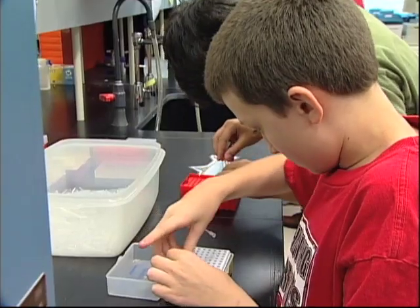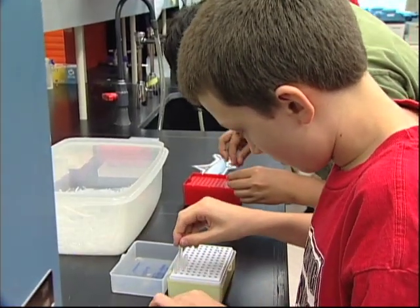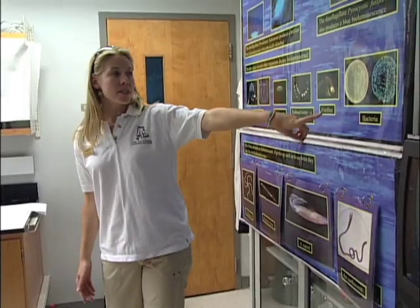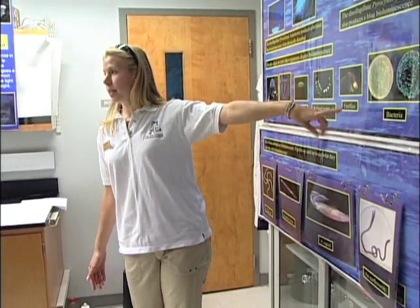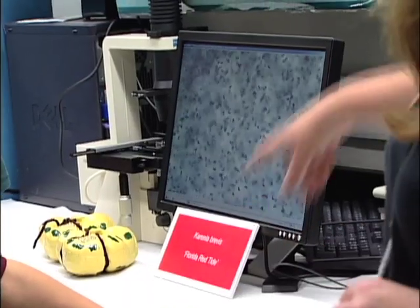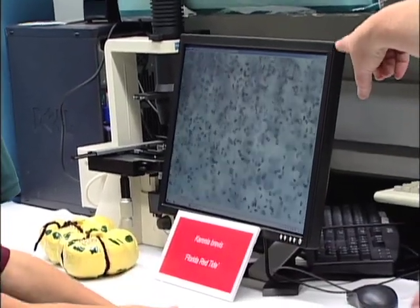What better way to help young people understand the complexity of the issues that face Florida's natural environments? Some kinds of bacteria — put them under a blacklight and they'll glow. So we have to regulate commercial shellfish. And on the screen over here you can see these are actually red tide cells.